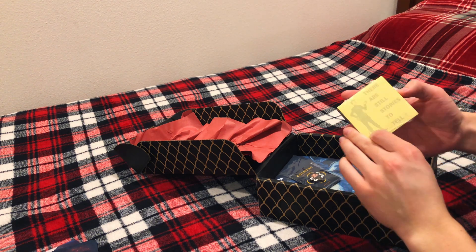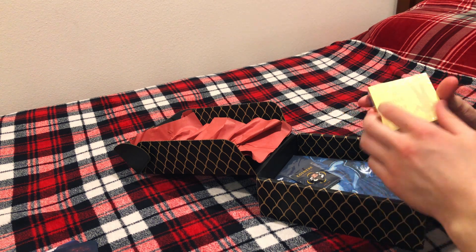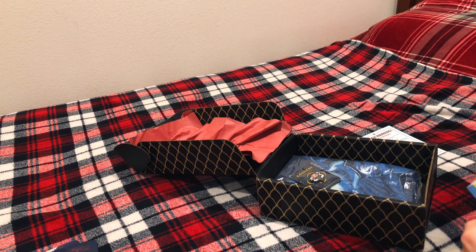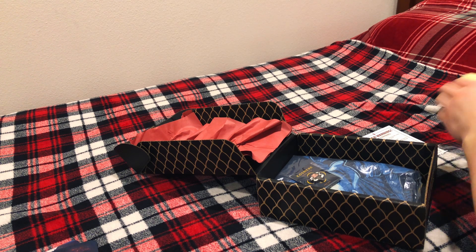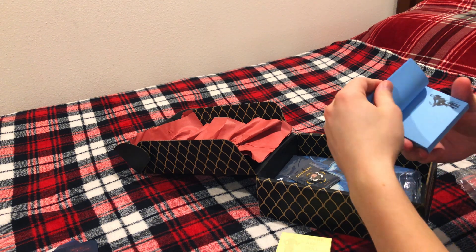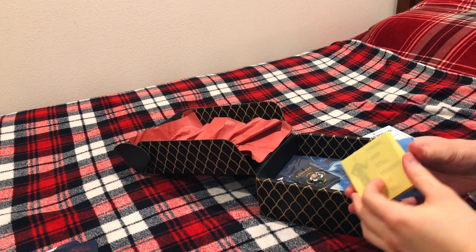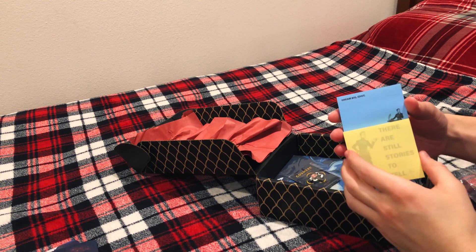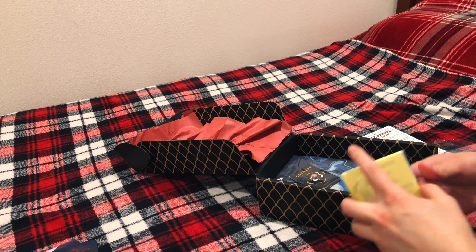Here are some sticky notes. There are still stories to tell - it says on one of them. I don't know if the blue sticky notes are the same. The blue sticky notes say: dream big, idiot. I assume they all say the same thing - yeah, looks like it. So there are still stories to tell, and then dream big, idiot. I agree with both of those.